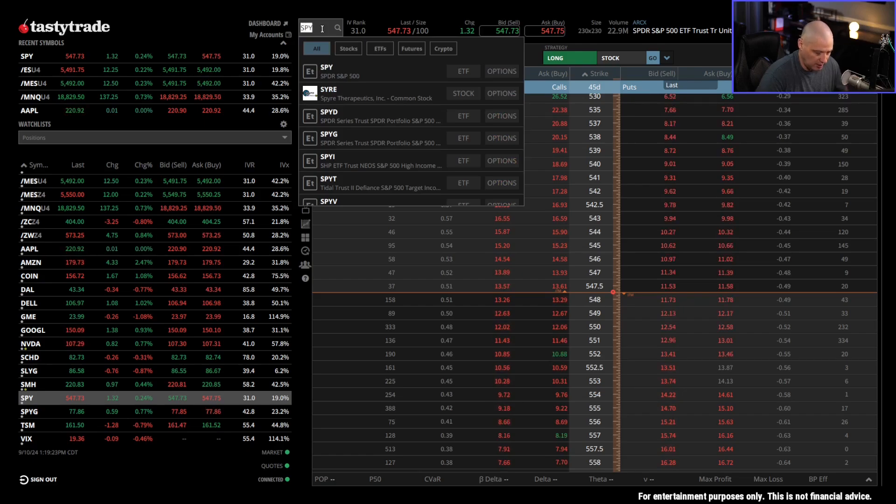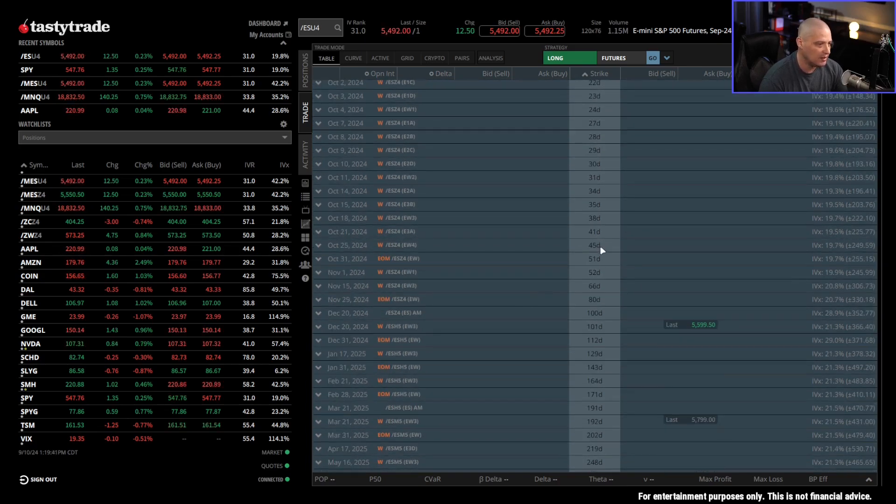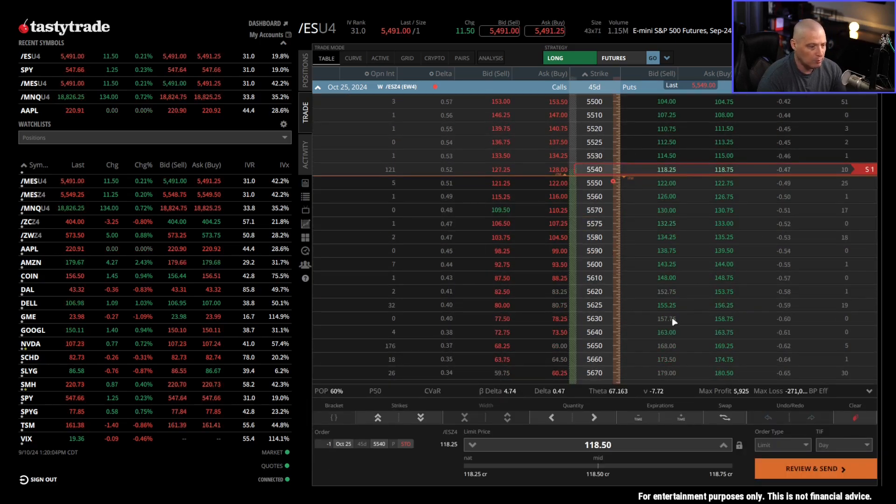Now let's do an options position on a futures product — the ES futures, which is the S&P 500 futures. SPY was the S&P 500 ETF, so they're essentially tracking the same underlying index. ES is five times the size of SPY, so you'd expect everything to be five times as large. Selling the at-the-money put in ES, I receive a credit of $118.50. With the futures multiplier of 50, that's actually $5,900 in credit — about five times the SPY credit.